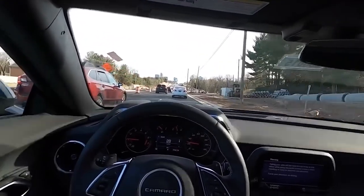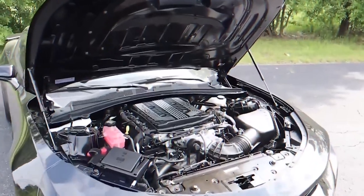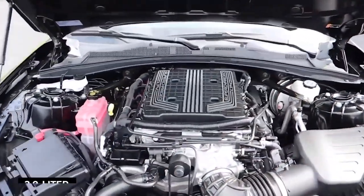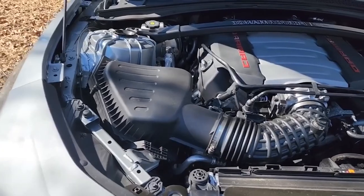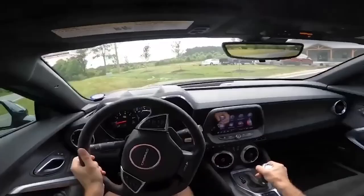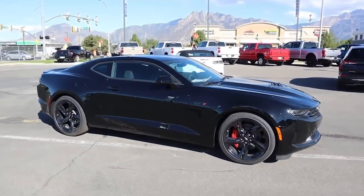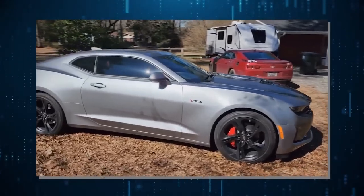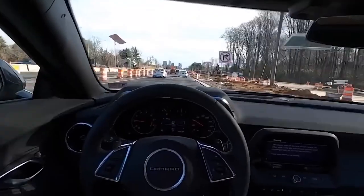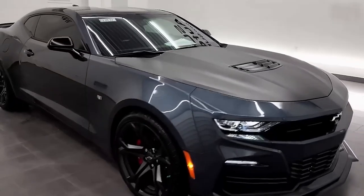For those seeking a budget-friendly option, you can opt for the turbocharged 2.0-liter four-cylinder engine, which still packs a punch with 275 horsepower. But this mean machine isn't just about power — the Camaro's tight suspension transforms winding roads into a playground, its nimble and lightweight design letting you dance with the asphalt like a pro. With fierce looks and raw power, you'll roll down the street like a rock star.